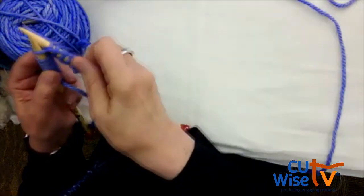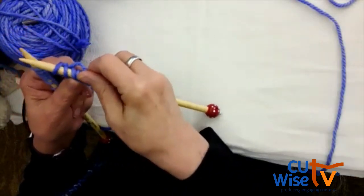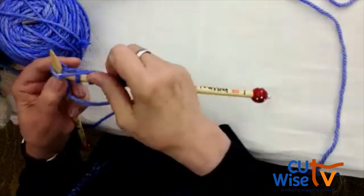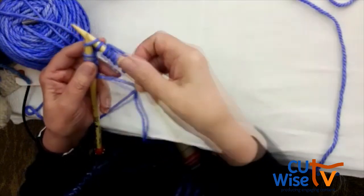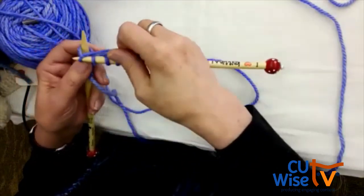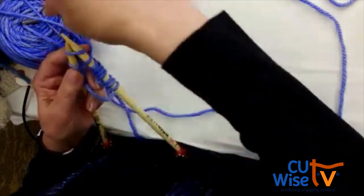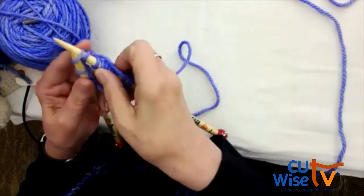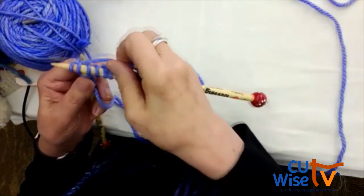Into the window. Around the back — hold onto the string a little bit. Out the window. And off jumps Jack. It's always the same movement: into the window, your yarn goes around the back, out the window, and off jumps Jack. Repeat this continuously across all your stitches.